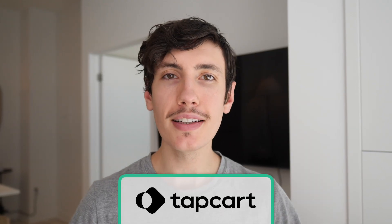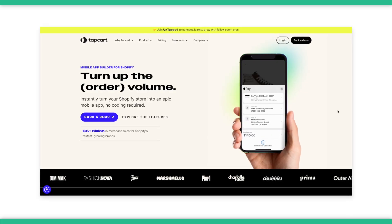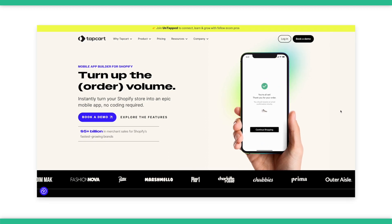The second option is Tapcart. Tapcart is a sophisticated mobile app builder designed specifically for Shopify. It gives you a powerful drag-and-drop front-end editor that lets you design a custom-made app interface, while the backend syncs up to your Shopify store to manage all your orders in one place.